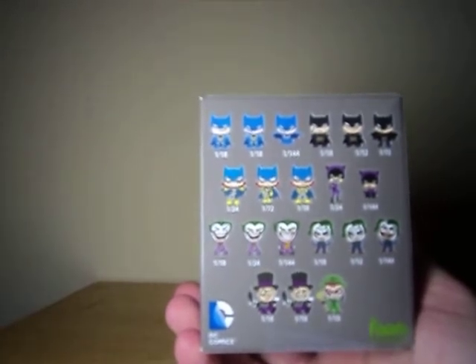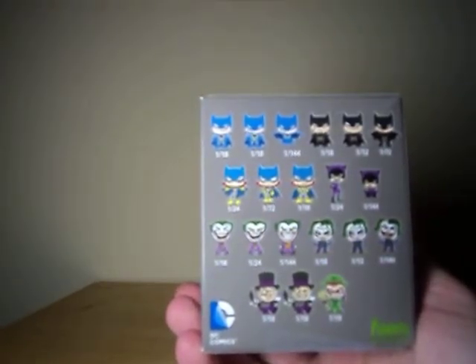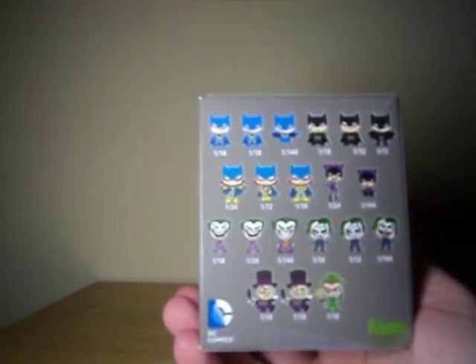Riddler, oddly enough, is just a 1-in-18 rarity, which seems kind of standard for this. The most common seems to be the 1-in-12 for one of the Batmans. Honestly, I was hoping to get one of the villains, so I think I did make out pretty okay.